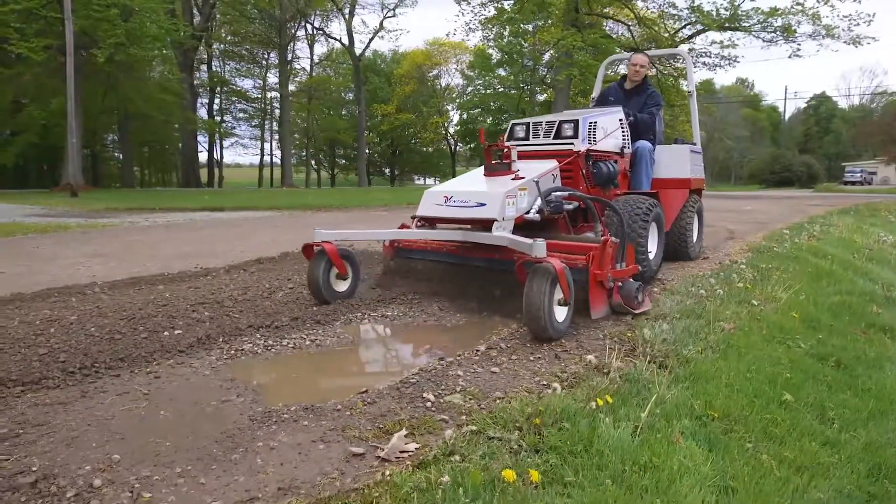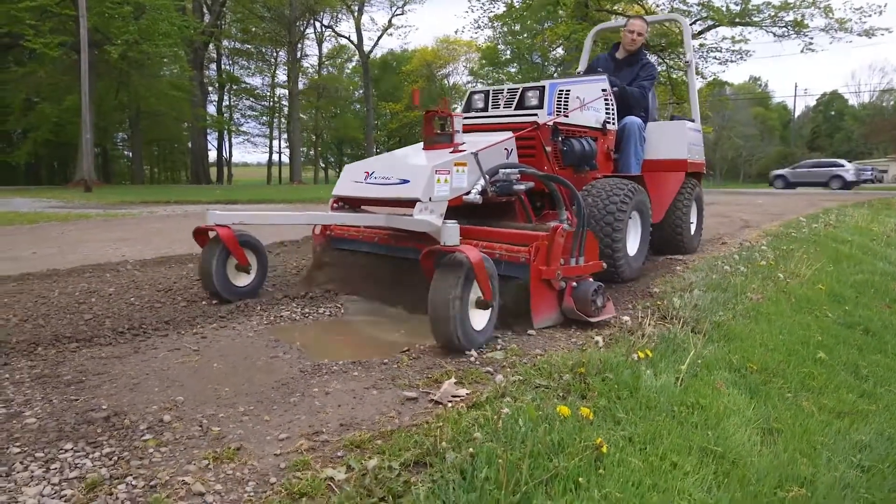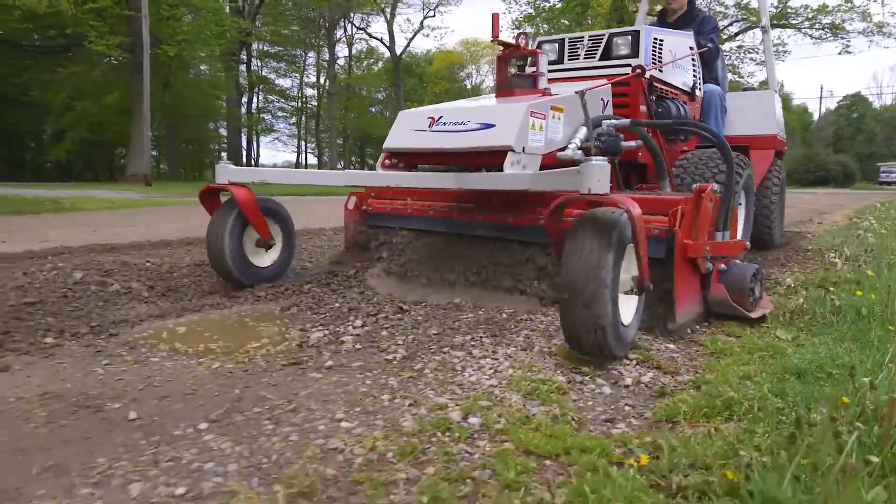After about an hour with the Ventrac Power Rake, you can see there are no potholes left. We were able to fracture the surface, get underneath, and really break apart all the gravel and loose stone around those potholes to level everything back off and get everything on the same plane.